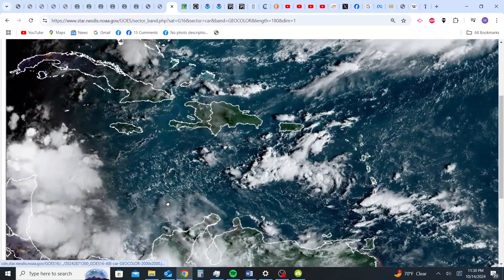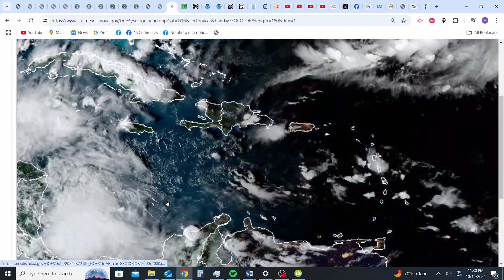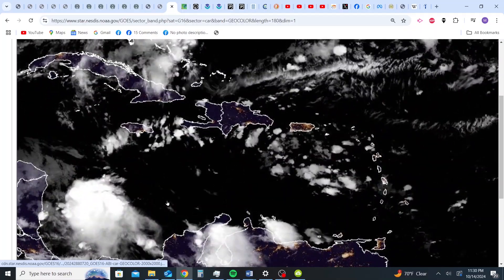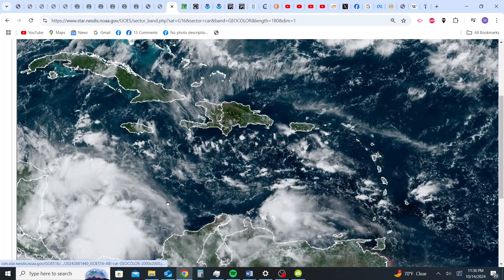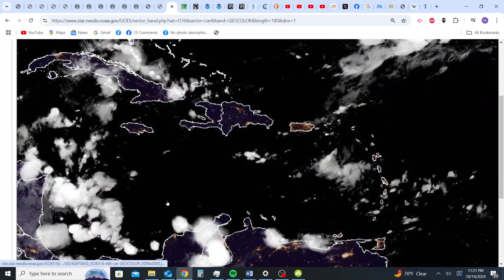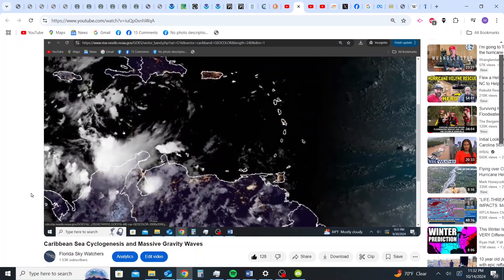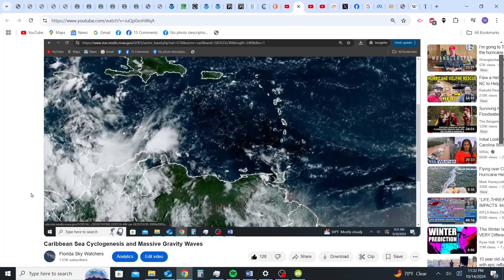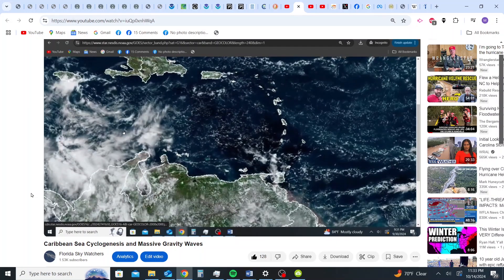I made a video about this a couple weeks back — about 13 days ago. And we basically witnessed the exact same thing happening right before the formation of Hurricane Milton. I'm going to show you this sequence over the past probably 36 hours or so, and then I'm going to analyze this.